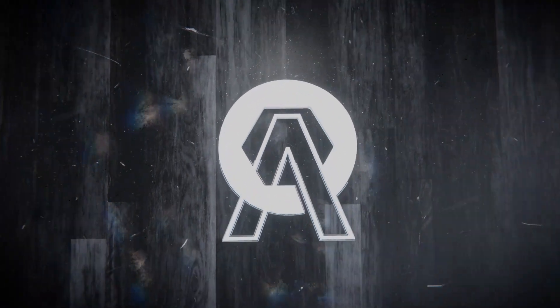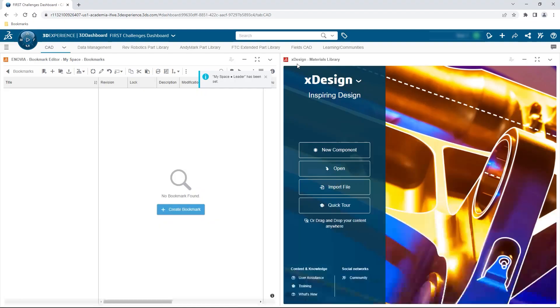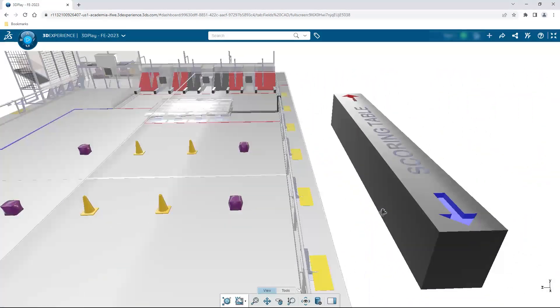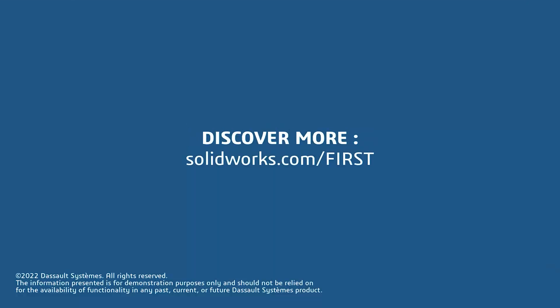This video on First Updates Now is made possible by viewers like you and the following sponsors. If your team is using SolidWorks, make sure you go to the 3DEXPERIENCE student community to showcase your design, get support, and download the Charge Up field and kit of parts. Go to SolidWorks.com/first and click on Go to Student Community.